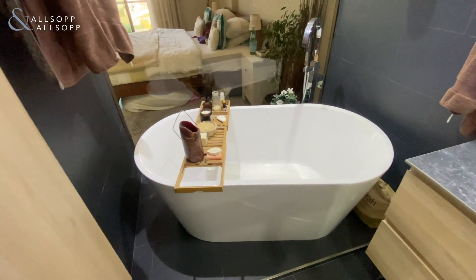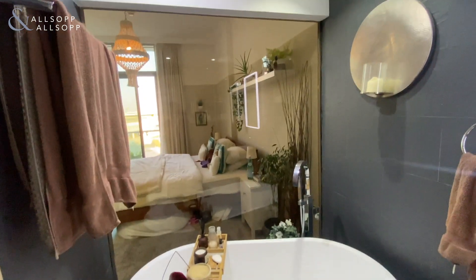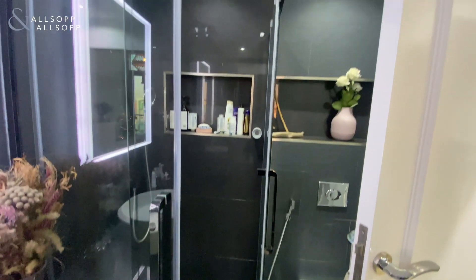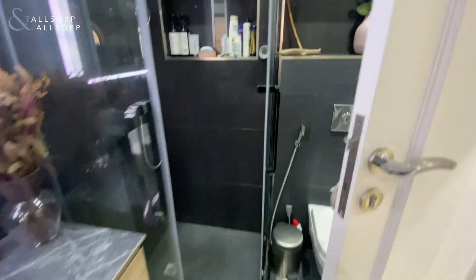Really good sized bathroom with bath included. Nice glass feature wall there so there's a lot of natural lighting. Got a shower as well. Nice dark finish in the bathroom there.